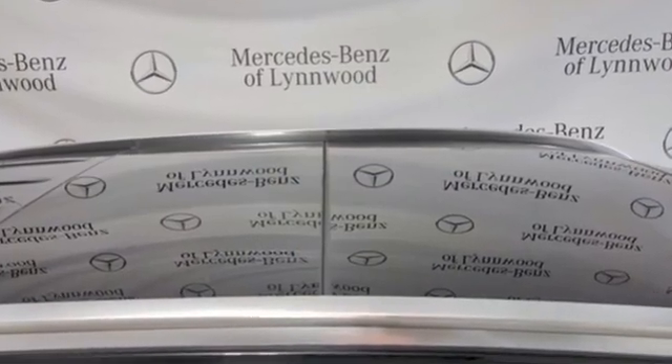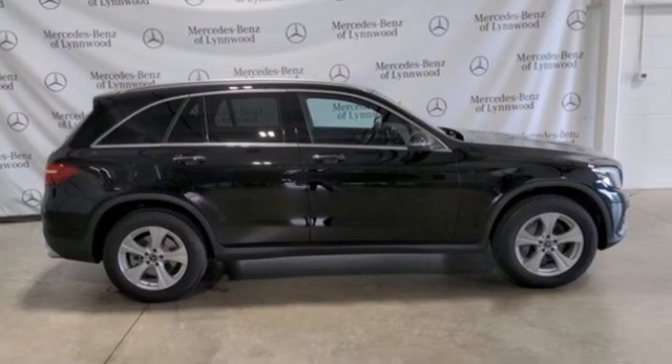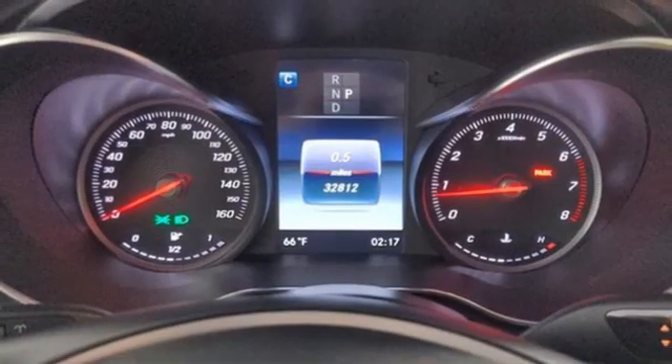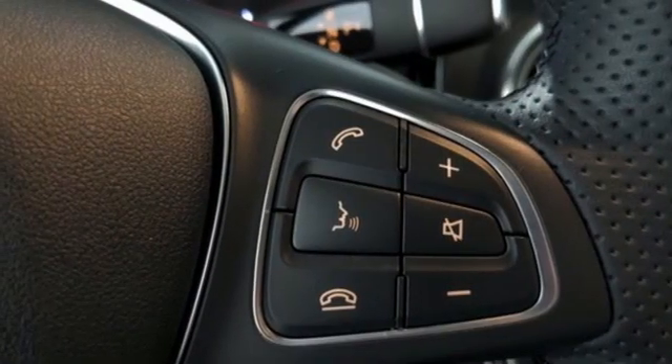It comes with all the amenities you need: automatic transmission, four-wheel drive, streaming audio, memory exterior door mirror settings, and dual zone climate control.